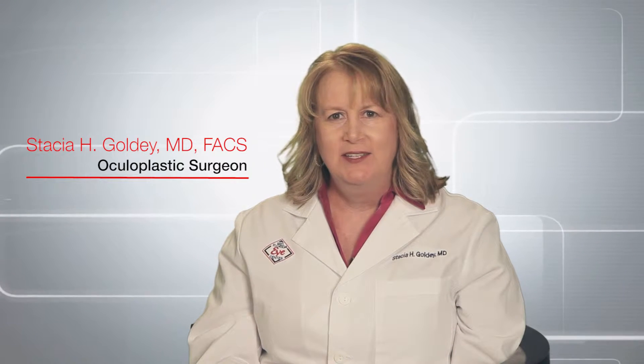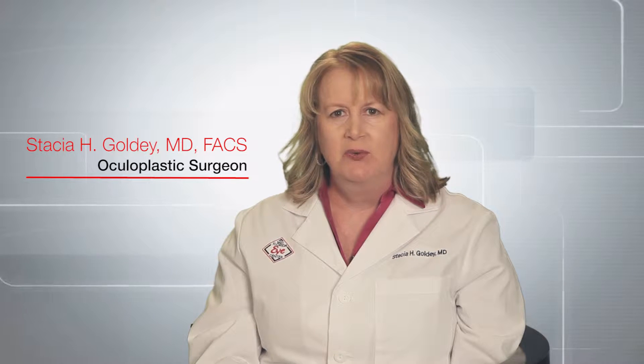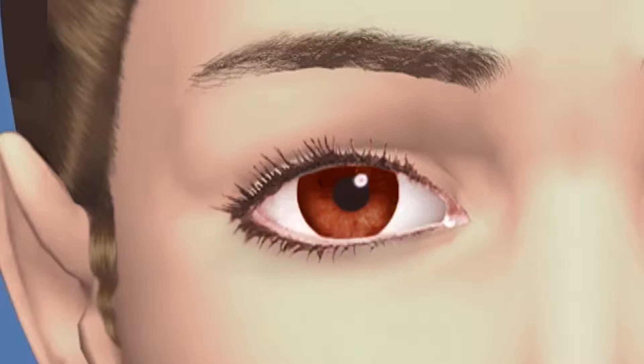At Mid-Florida Eye Center, eyelid surgery is performed for both reconstructive and cosmetic purposes. Reconstructive eyelid surgery improves visual problems or corrects an underlying medical condition. Cosmetic eyelid surgery enhances the appearance of the eyes or face — for example, removing bags under the eyelids that can cause a tired appearance.